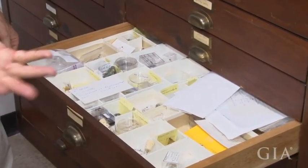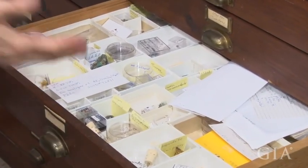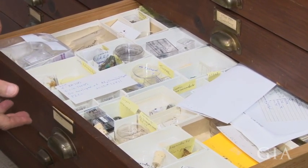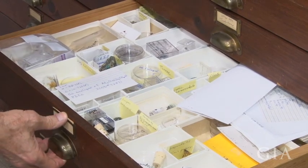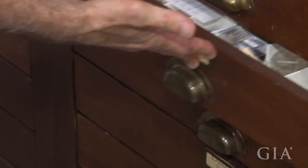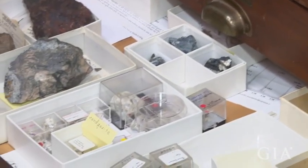People wonder — they ask me, in fact — where do you find these new minerals? In fact, I don't find most of them myself. Other people do, and they send them to me if they can't identify them, for me to do the work to determine what they are and whether they in fact are new.